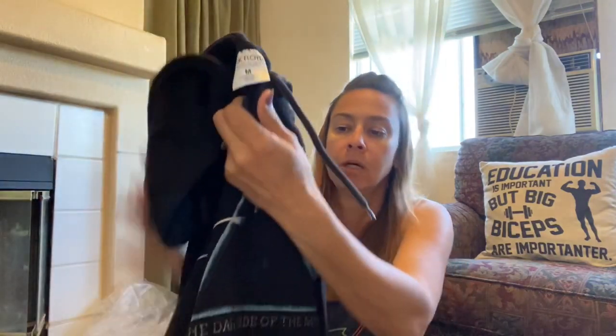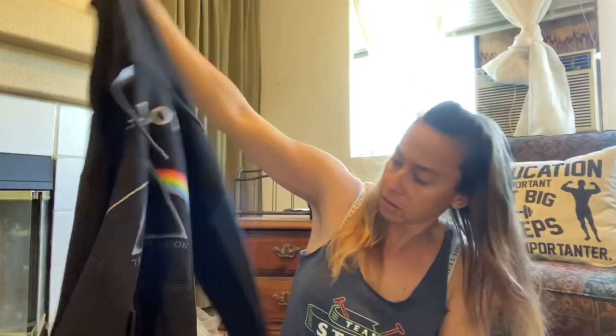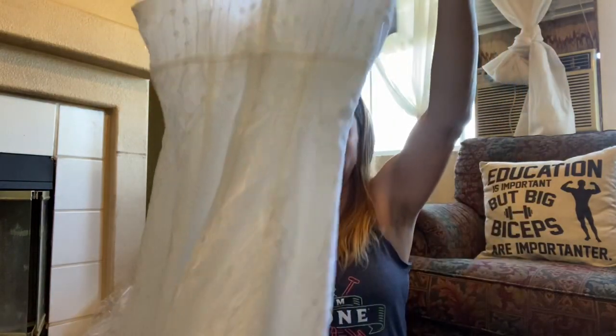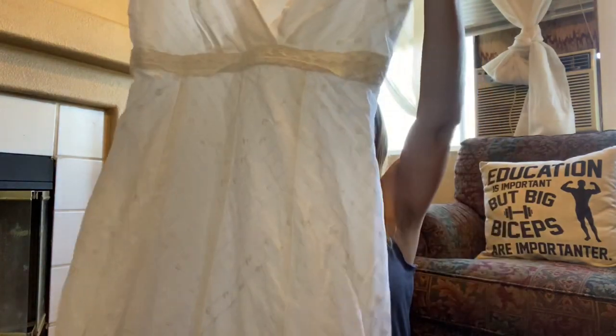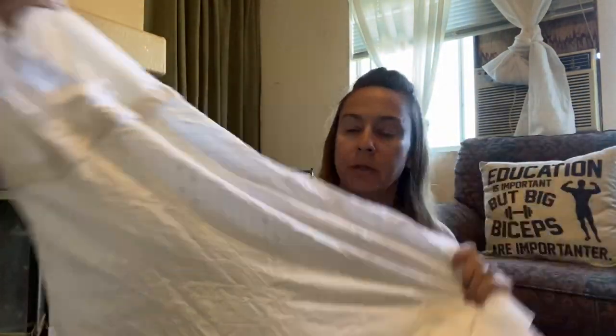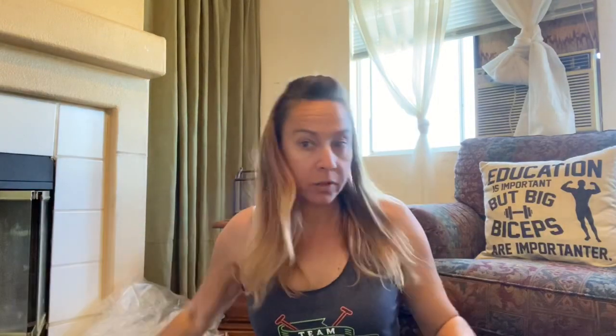This is a Pink Floyd size medium hoodie. This is a Dress Barn size 4 — it kind of reminded me of a beachy type wedding style dress. It's got embroidery on it. If you're getting married on the beach and you want something simple, there you go.